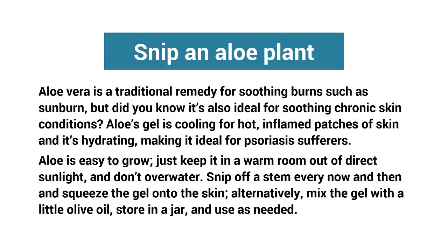Tip two: snip an aloe plant. Aloe vera is a traditional remedy for soothing burns such as sunburn, but did you know it's also ideal for soothing chronic skin conditions? Aloe gel is cooling for hot, inflamed patches of skin and it's hydrating, making it ideal for psoriasis sufferers. Aloe is easy to grow — just keep it in a warm room out of direct sunlight and